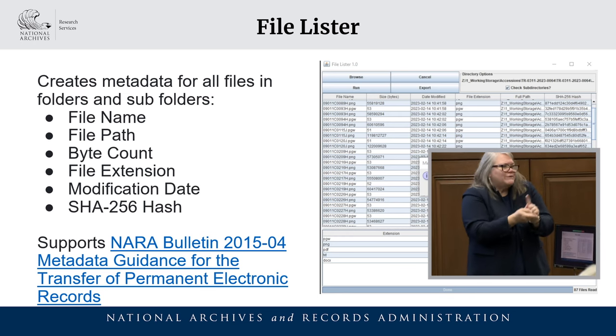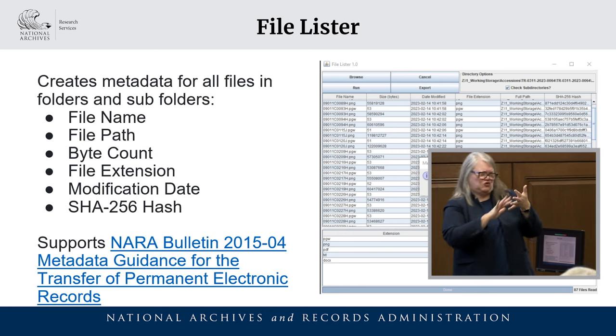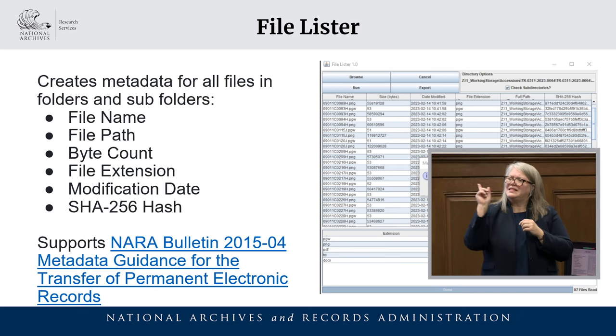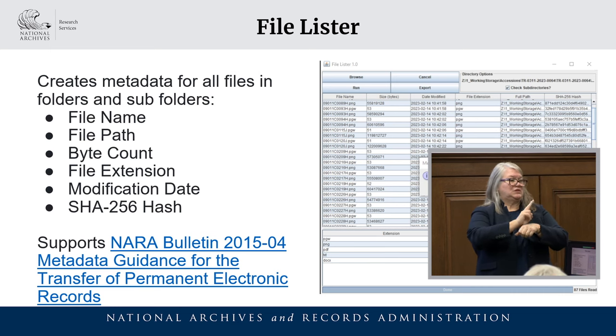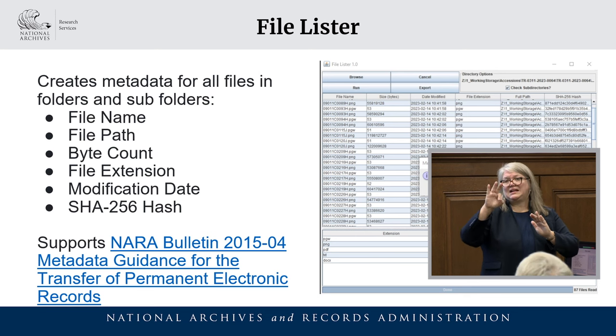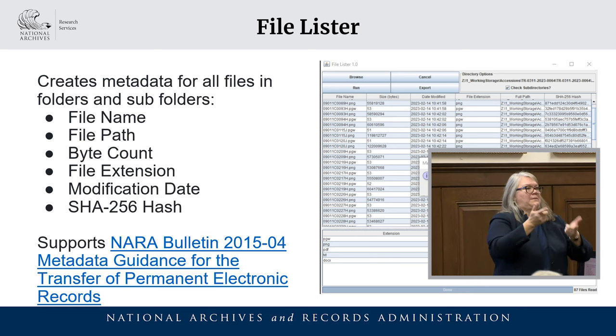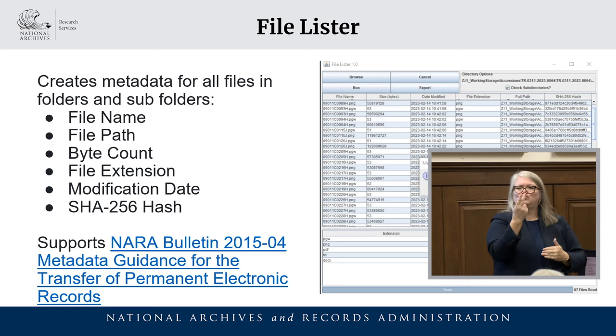Running File Lister helps establish intellectual control over accessions — we get a total file count, byte count, and an understanding of high-level file formats. We can then use tools like our Digital Preservation Risk Matrix and Action Plans, also on GitHub, to understand what to retain as-is versus what has higher preservation risk requiring conversion. For agencies, running this tool means they can understand what files they're transferring, retain a log or manifest of records transferred to NARA, and if both the agency and NARA run the tool, we can compare the SHA-256 checksums to ensure no modification, change, or corruption has occurred over time.